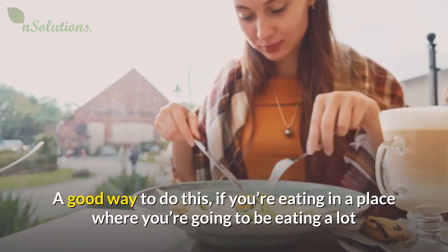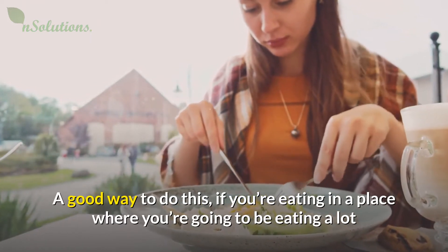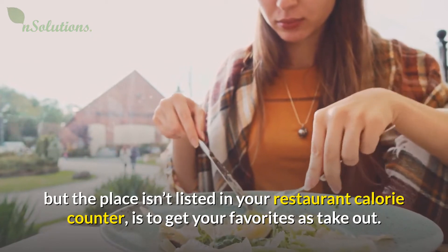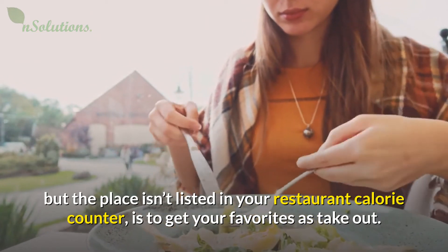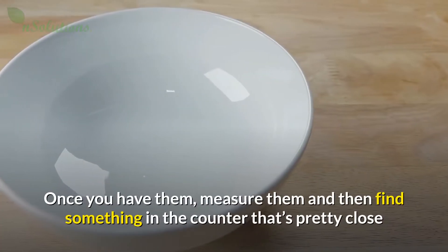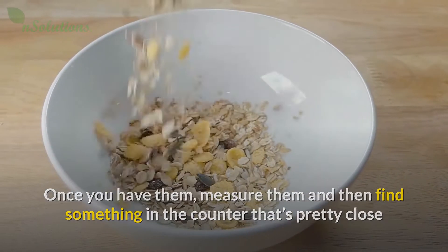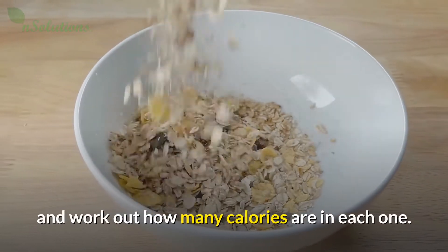A good way to do this, if you're eating in a place where you're going to be eating a lot but the place isn't listed in your restaurant calorie counter, is to get your favorites as takeout. Once you have them, measure them and then find something in the counter that's pretty close and work out how many calories are in each one.